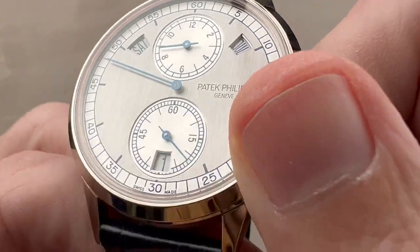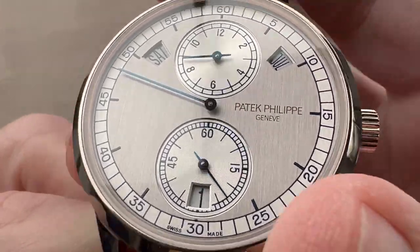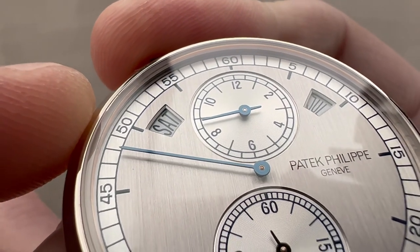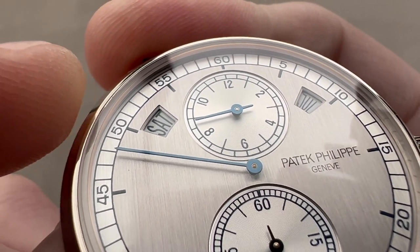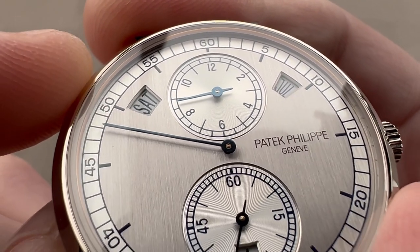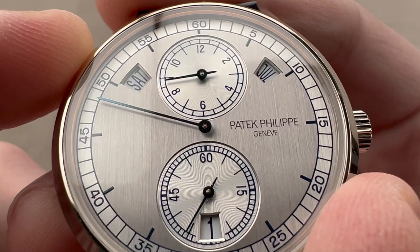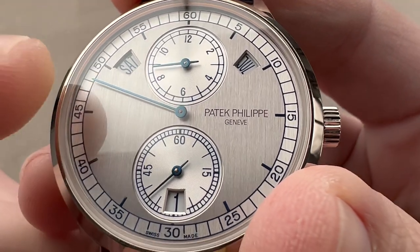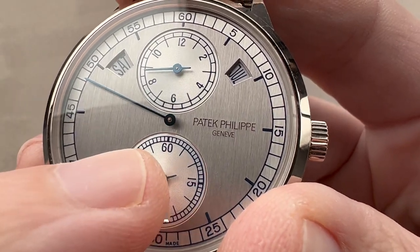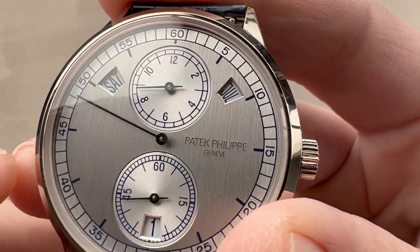You read the hours up at the top, the minutes at center, and the seconds are down at the bottom. If you look at the windows for the calendar, you can see that they're actually stepped down rather than cut sheer through the dial, creating a more gradual progression from the plane of the dial all the way down to the disc. Also, the numerals are all intended to match — so the six matches the six matches the six.